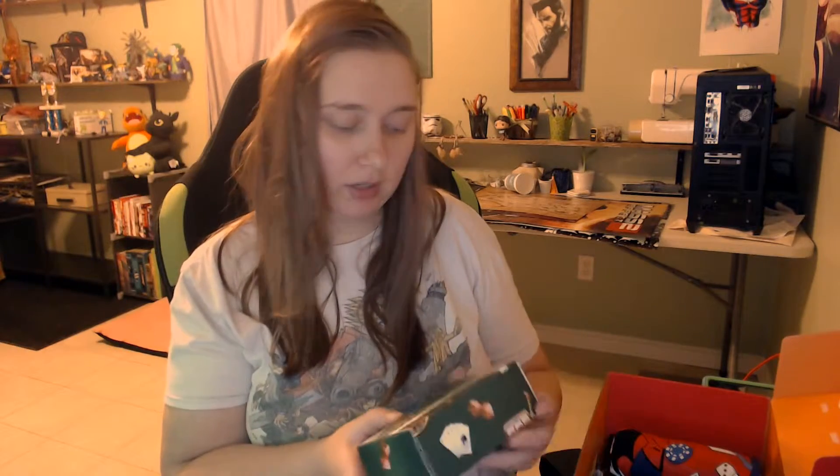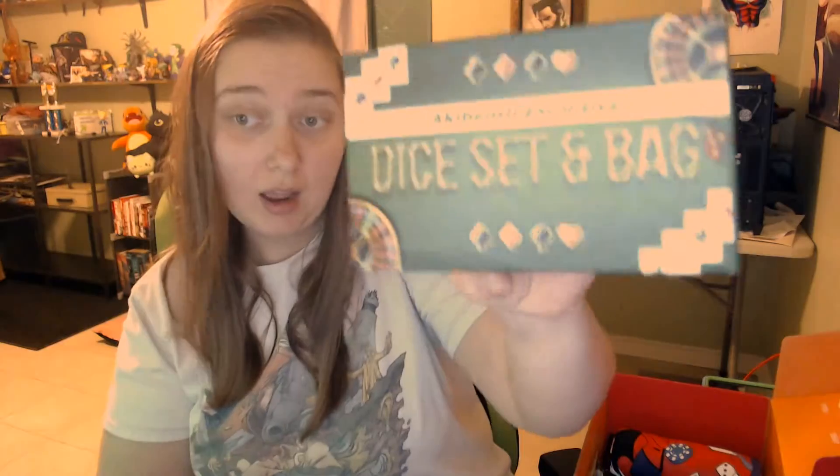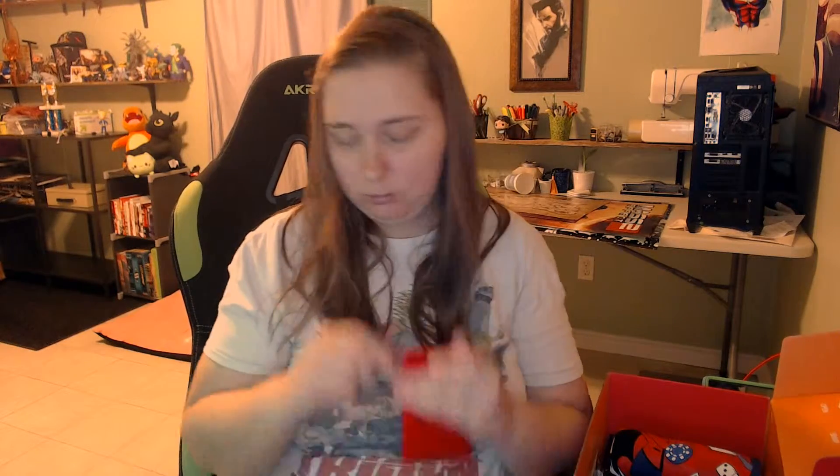Aki Bento Exclusive Dice Set and Bag — I do like dice. It has a nice velvety feeling. They're black and red and have writing on them. I have six of them. I'll throw them back in the bag.